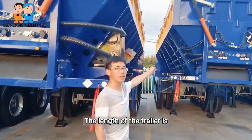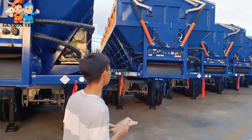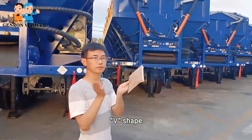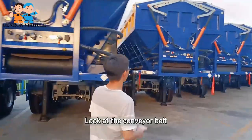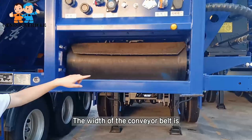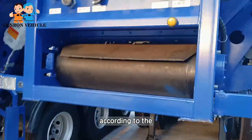The length of the trailer ranges from 9 meters to 11 meters, and the capacity can be up to 100 cubic meters. There are two shapes — one is a square shape and another shape — depending on the loading materials. The width of the conveyor belt ranges from 0.9 meters to 1.3 meters, also depending on the loading materials.